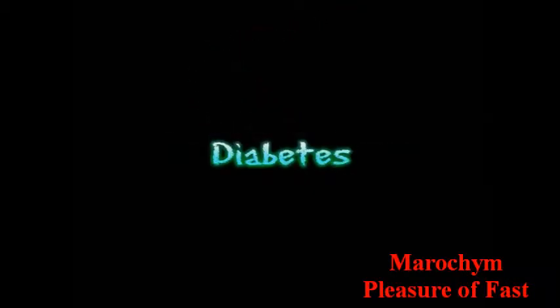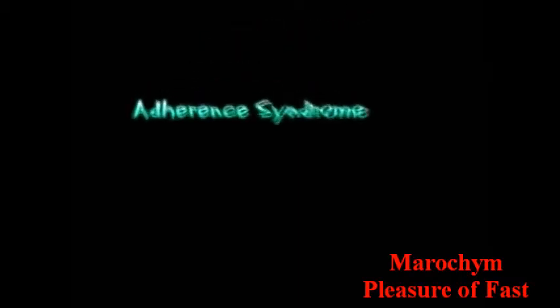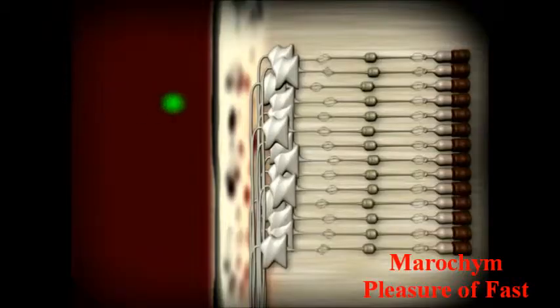In all macular syndromes, no matter what the cause — retinal vein occlusion, inflammatory disease, post-surgical disease, uncontrolled diabetes, abnormal attachment of the vitreous to the retina, or a spontaneous epiretinal membrane of unknown origin — an edema has been formed in the macula.